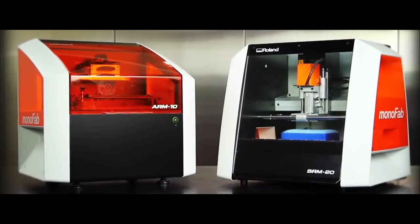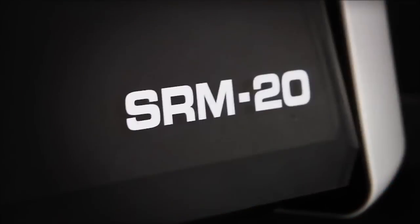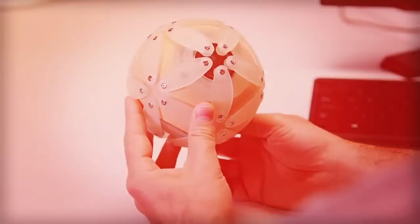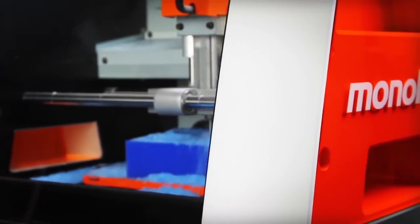Now the tradition continues with the new Roland ARM10 desktop 3D printer and the SRM20 desktop 3D mill. In Japan, they call transforming an idea into a physical object Monozukuri. We call it Monofab.